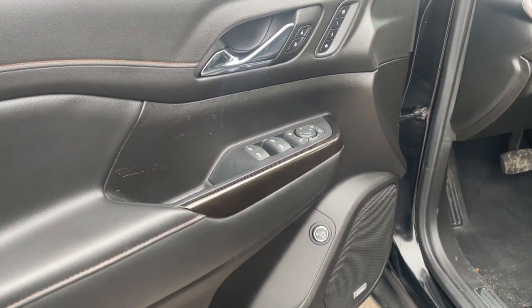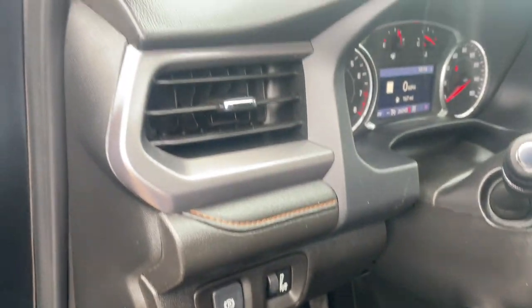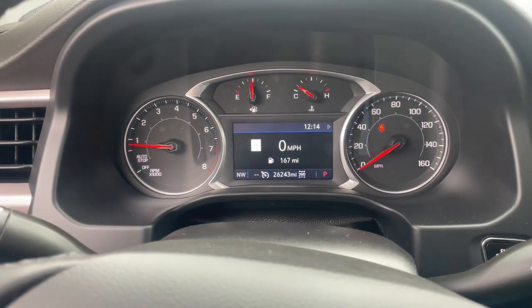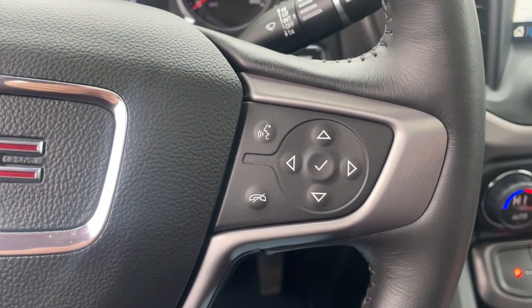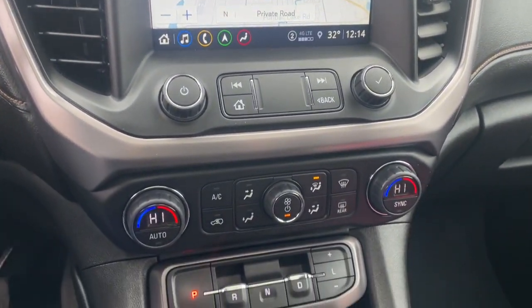The following are some of this vehicle's highlighted options: heated steering wheel, wireless Apple CarPlay and/or Android Auto, navigation system, sunroof/moonroof, heated driver seat, keyless entry, backup camera, heated rear seat, and satellite radio.